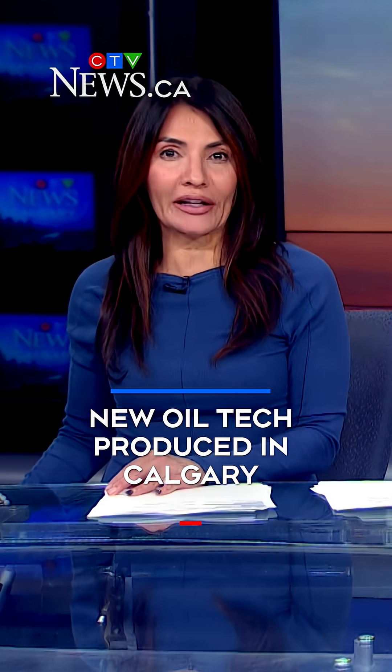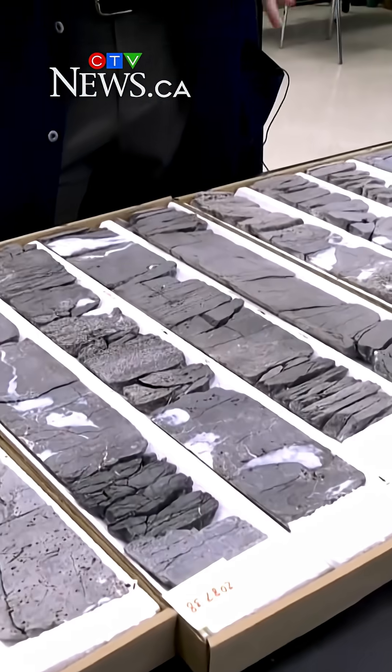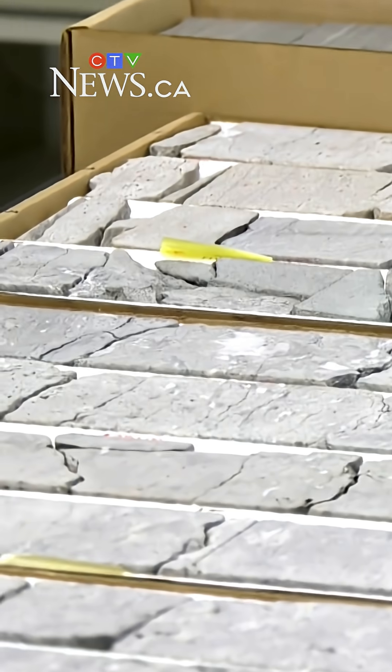A more efficient way to test oil and gas wells has been endorsed by the Alberta Energy Regulator, and it was developed at the University of Calgary. The well testing method has been in trials and development for six years, and samples are being analyzed at a lab at the university.